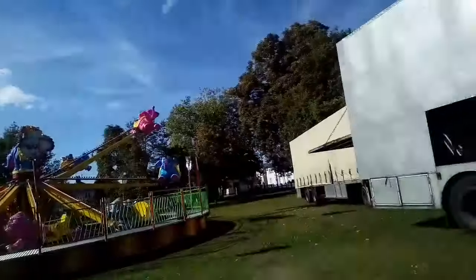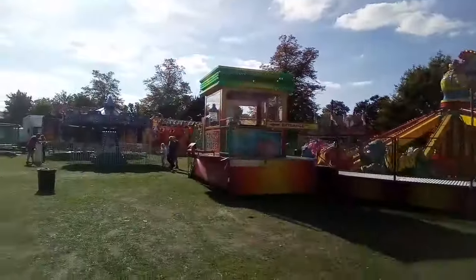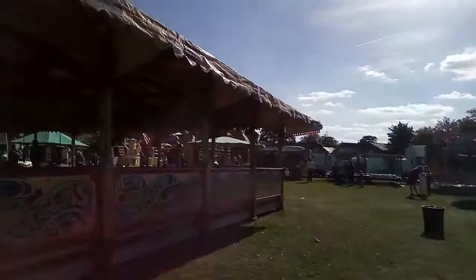First off, we have an adorable Dumbo ride — well, knockoff Dumbo, I should say. Can't take a picture there.